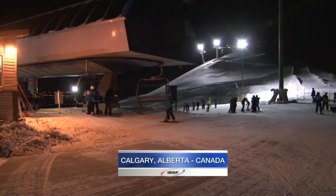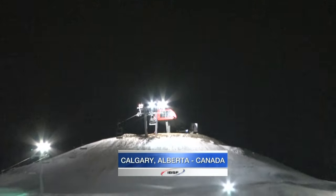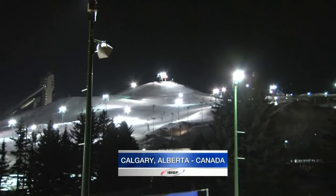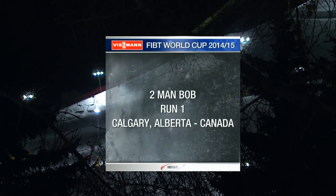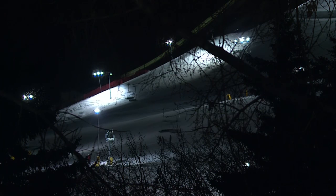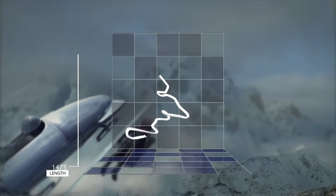The city of Calgary nestling in the heart of the province of Alberta. Just beyond the city in the foothills of the Rocky Mountains, Canada Olympic Park — the home of the 1988 Winter Games. We are at the Bobsleigh and Skeleton Track, getting ready for the second race of the season in the Wiesmann FIBT two-man Bobsleigh World Cup. Martin Haven at trackside here in Calgary, thrilled to have Olympic athlete and broadcaster Helen Upperton sitting alongside me. Helen, you know this track well — what are the key areas for our competitors tonight?